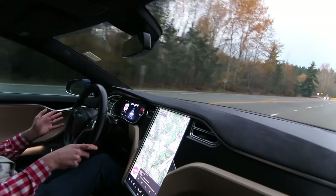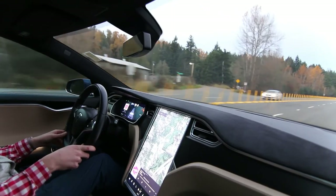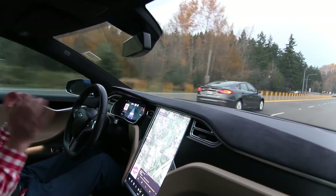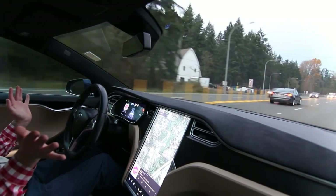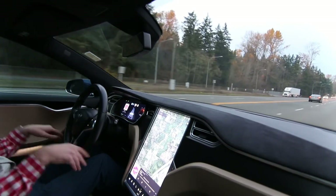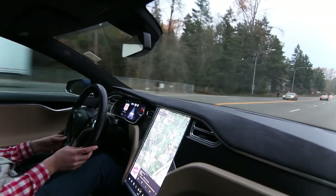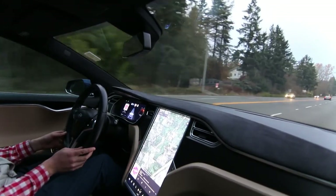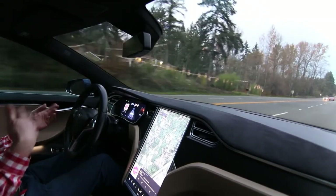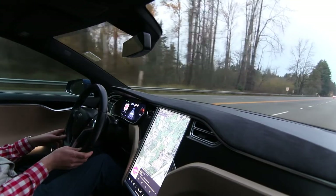Level five autonomy is when you have a car that can fully drive itself — you could take a nap, you don't need a driver's license. We're really not there yet with any vehicle. I think Tesla will probably be the first to achieve that goal. They're doing amazing stuff with their full self-driving. YouTube channels like Dirty Tesla and Tesla Owners of Silicon Valley are constantly showing you the progress of the FSD beta software.